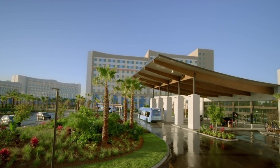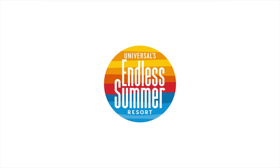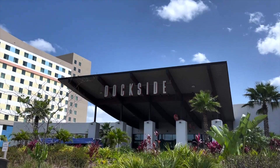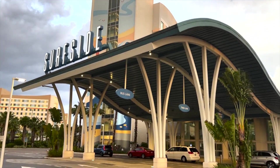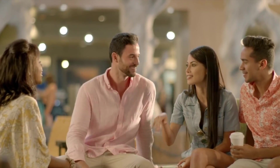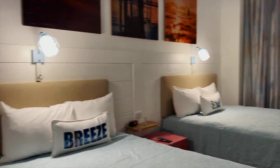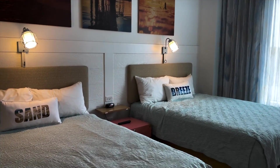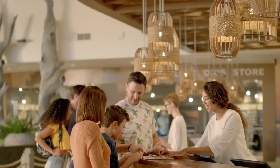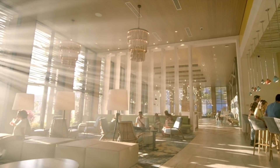Let's start with the newest offering, Universal's Endless Summer Resort. This value resort actually consists of two different hotels, Dockside and Surfside. The Dockside Inn & Suites opened in 2020 and offers affordable rooms in a cool coastal retreat setting. You can choose from a standard room for up to four adults or a two-bedroom suite that sleeps up to six. The expansive lobby area is bright and colourful and has plenty of seating and areas to explore.